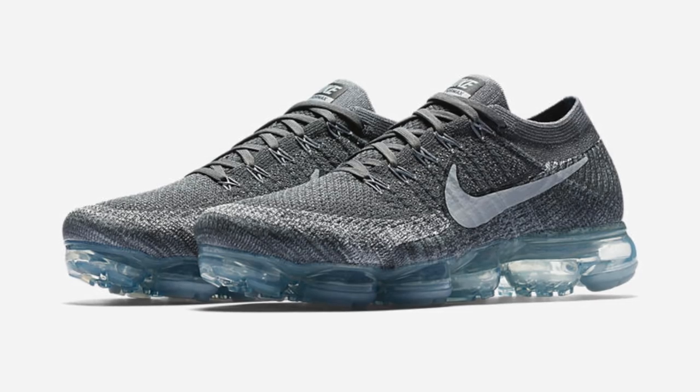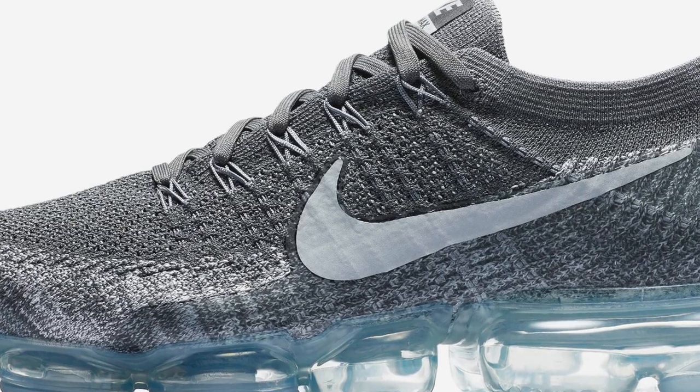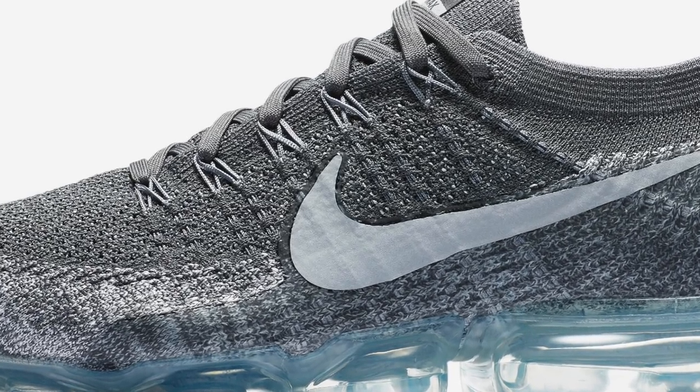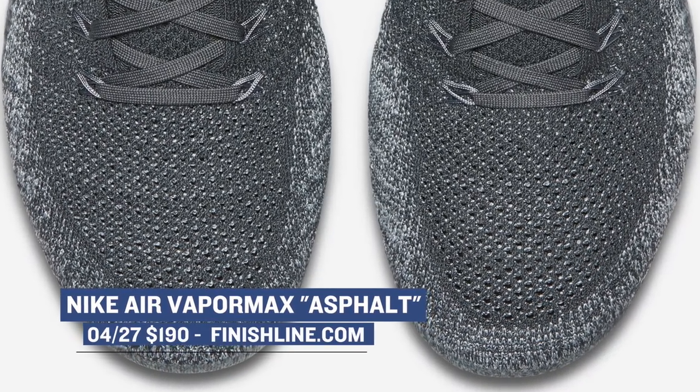On the new side from Nike, we have the Nike Air Vapor Max. The look of this shoe has been a hot topic since they first released during Air Max Month. I'm personally a big fan of the look. This colorway is officially being called Asphalt, and it'll cost you $190 for those oversized airbags. You can grab those right now over at Finish Line.